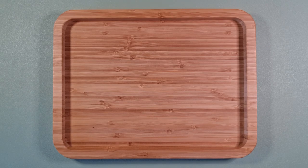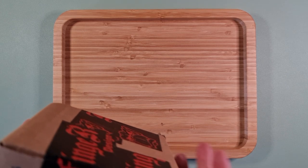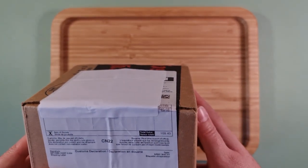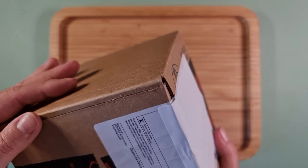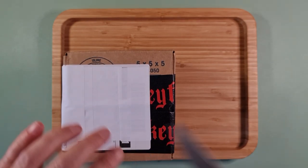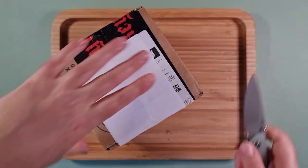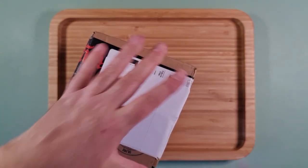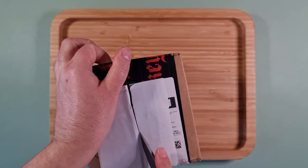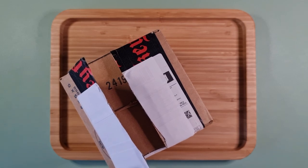Hey everybody, so this is my second unboxing for the day. I'll get straight into it — I've got another package, quite a big package, from Monkey Finger Design. It's another company from Canada. I'm really impressed with some of the stuff coming out of Canada in terms of EDC, fidget, and skill toy kind of area — it's been some really nice stuff.